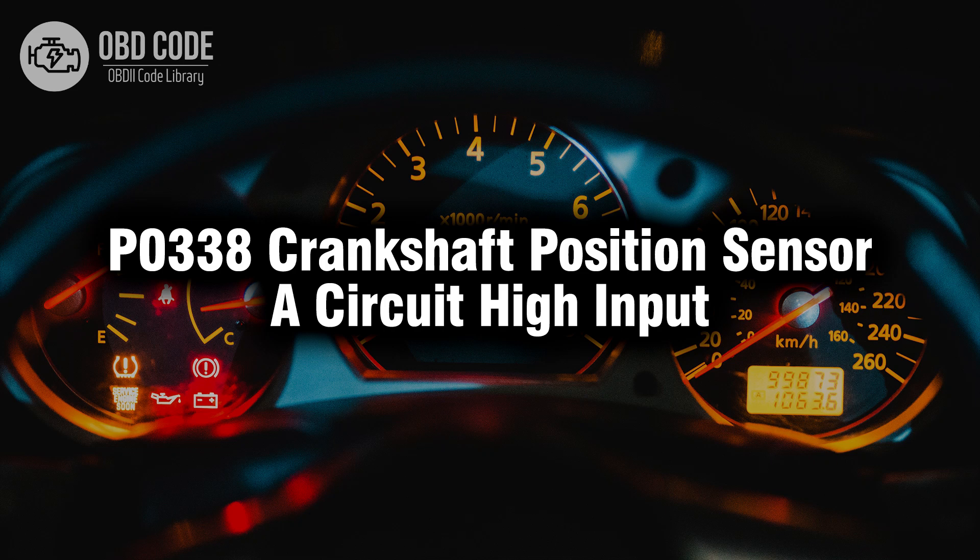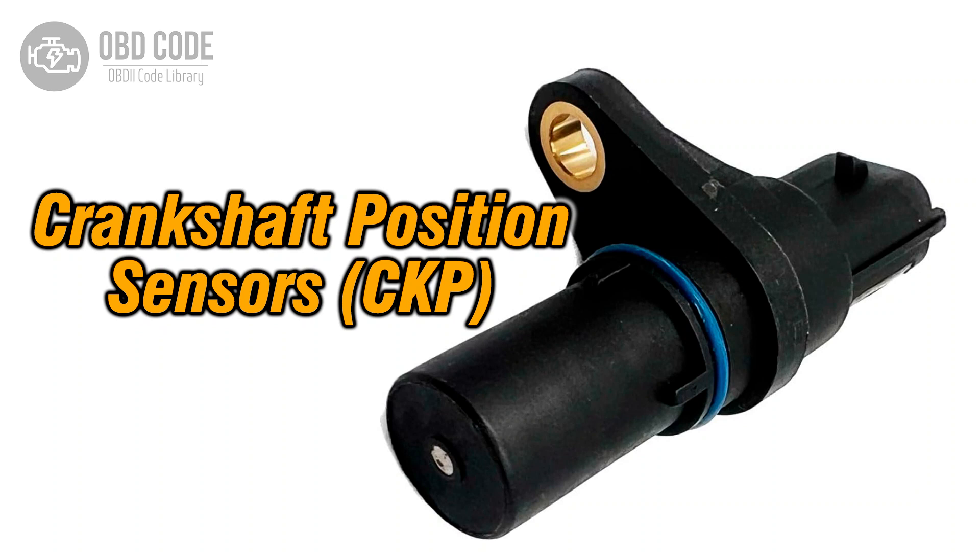Welcome. In this video we will talk about code P0338, its symptoms, causes and possible solutions. The P0338 trouble code is associated with crankshaft position sensor circuit high input, indicating a high input signal from the crankshaft position sensor.